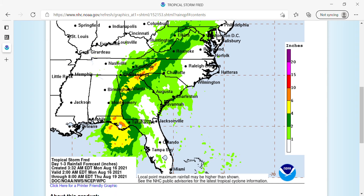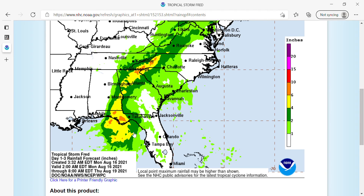Here is the National Hurricane Center's projected rainfall for Tropical Storm Fred. The light greens are 1 to 2 inches, dark greens are 2 to 4 inches, yellow is 4 to 6 inches, and orange is 6 to 10 inches. Most of the Florida Panhandle is going to be seeing anywhere between 2 to 4 inches from Tallahassee eastward, to 4 to 6 inches in the central part of the Panhandle, with areas of 6 to 10 inches of rain around Panama City Beach.